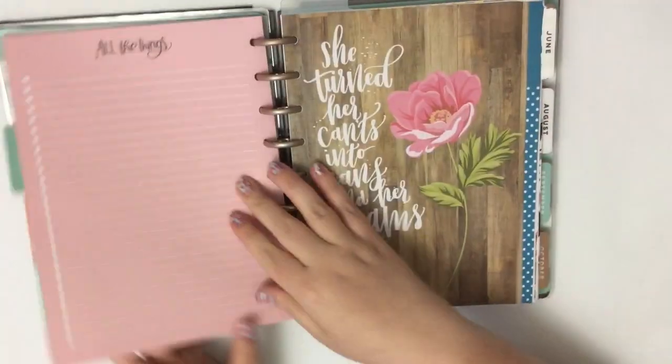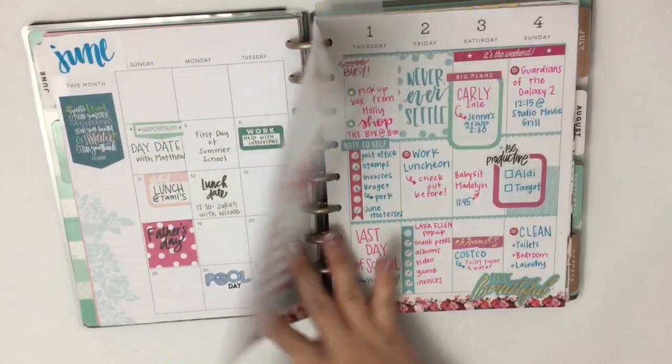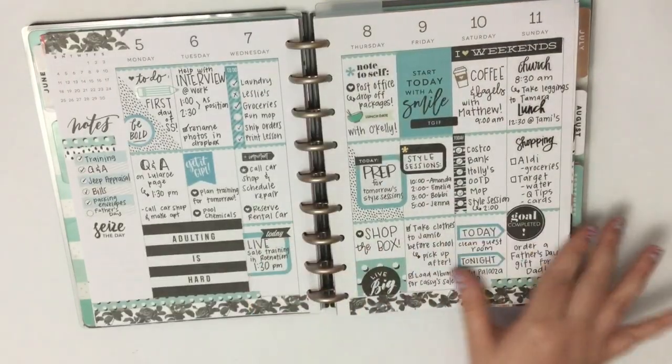Last is June in my classic planner. I took November 2018 out and turned it into June so that I could use this planner early, and I love how it turned out — I'm loving this planner.